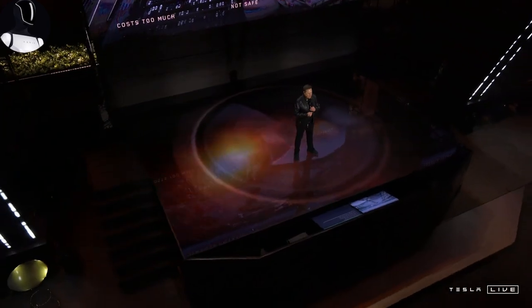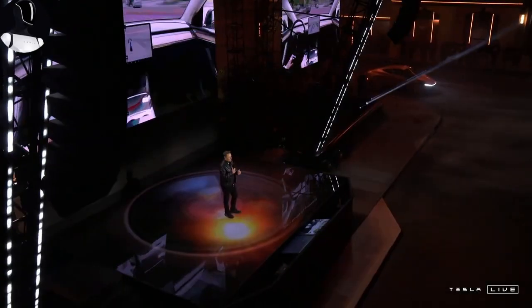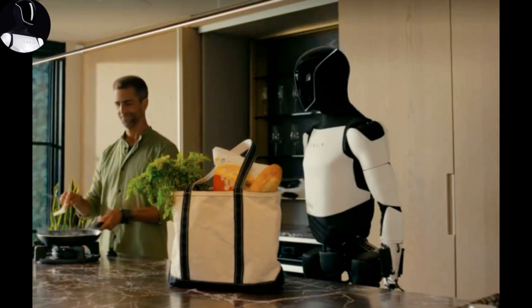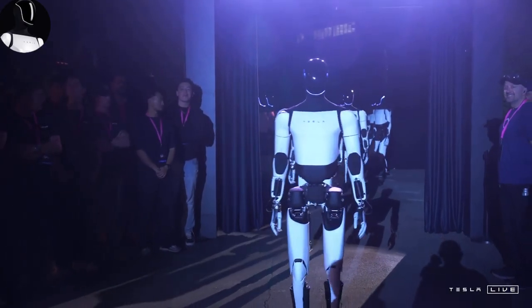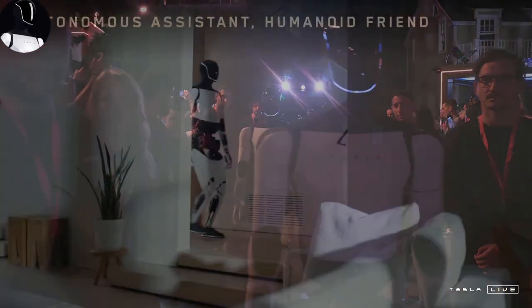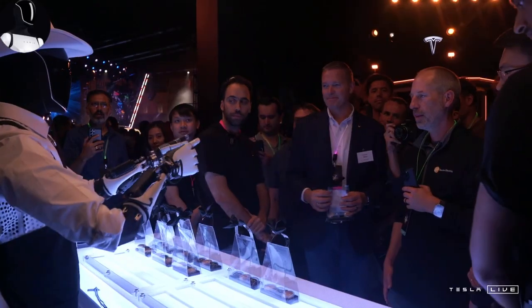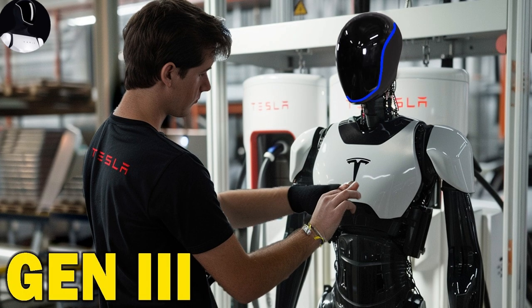Tesla has clearly paid close attention to every detail to ensure this bot can withstand wet environments — you won't need to worry about a splash damaging your $20,000 robot. Tesla's engineers may have even included a drainage system to keep water away from critical components. Reports suggest Tesla is pushing Optimus to its limits at their Palo Alto headquarters, tackling challenging terrain and wet conditions. If everything goes as planned, Optimus Gen 3 could be IP67 certified by 2025, meaning it would be fully dustproof and capable of being submerged in water up to one meter deep for 30 minutes.